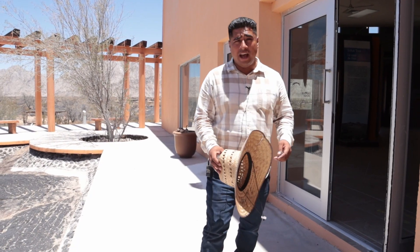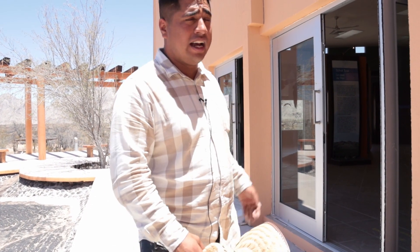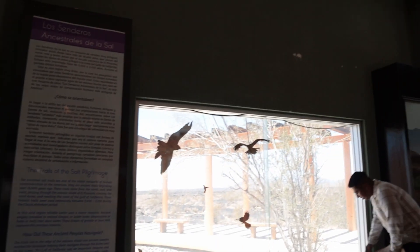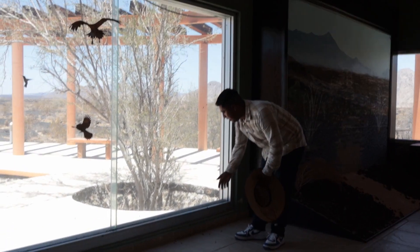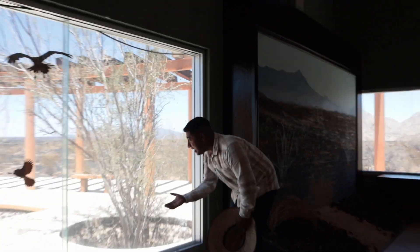We're going to enter the museum right now. I'll show you guys a little bit more things. It's very hot, and the bees get inside because it's more humid inside here — there are a lot of bees inside the museum.